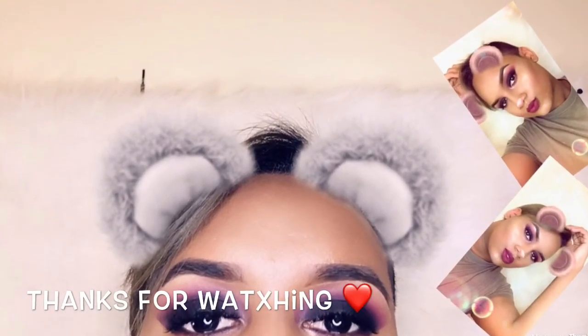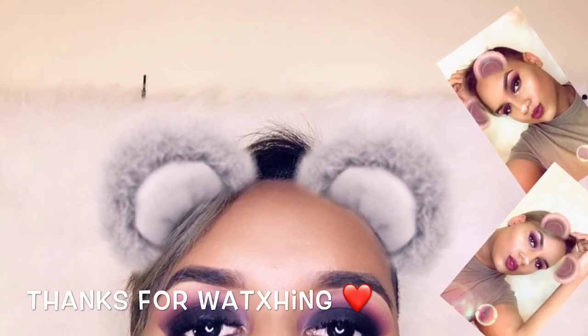Okay guys, this is the end of the video — thank you so much for watching. I hope you guys enjoyed this look because I really love it. This is my first time doing super dark colors on my eyes — I have done dark colors before, but not like this. Thank you so much for watching and I'll see you guys on the next one!